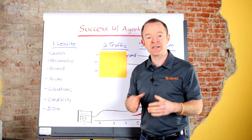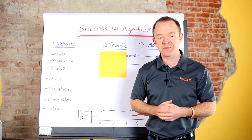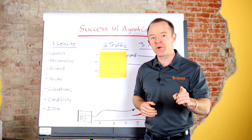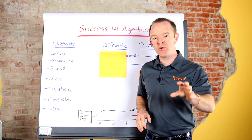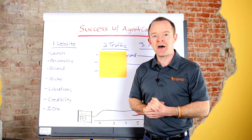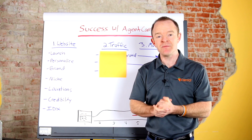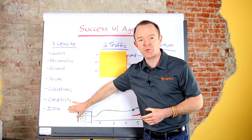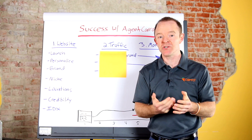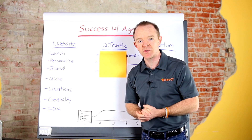The last setup item is IDX. IDX is not required — there are a lot of agents who just don't want MLS properties on their website. We have a whole video walking you through what IDX can do for you if you choose to set it up. Just click one of the links below or connect with one of our Carrot team members and they can walk you through it. IDX puts property listings on your website and you can pare them down to just your listings, and all kinds of cool things.